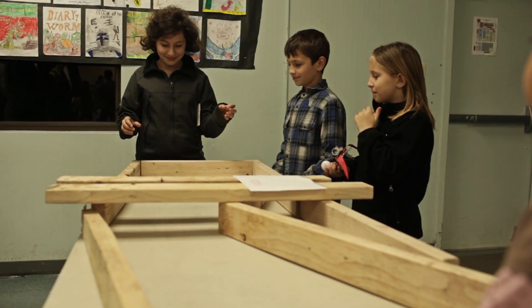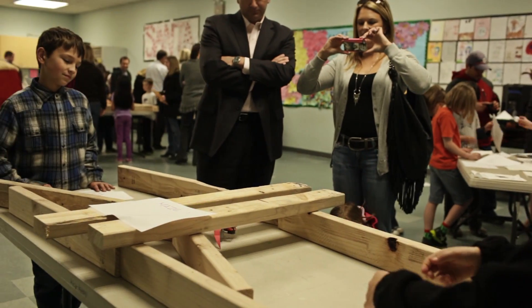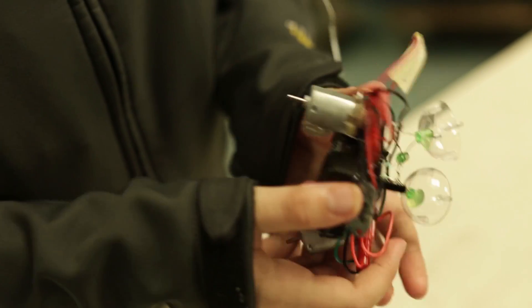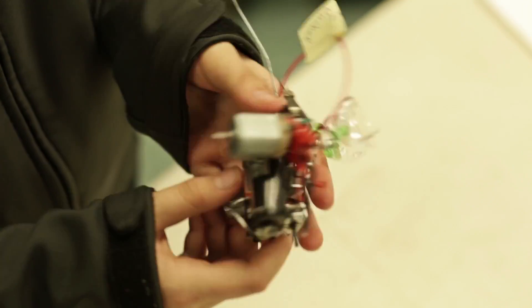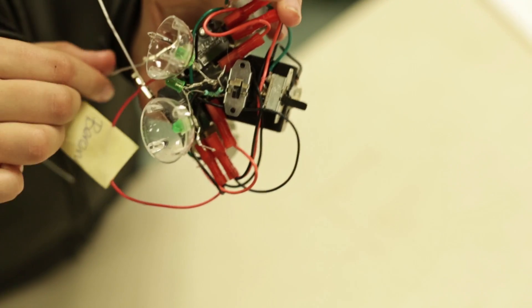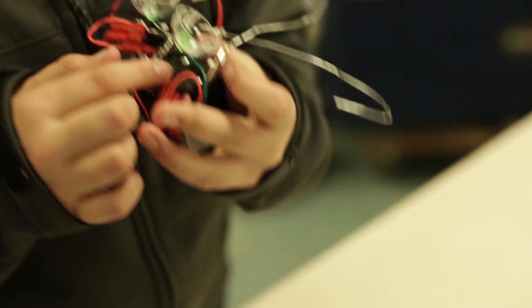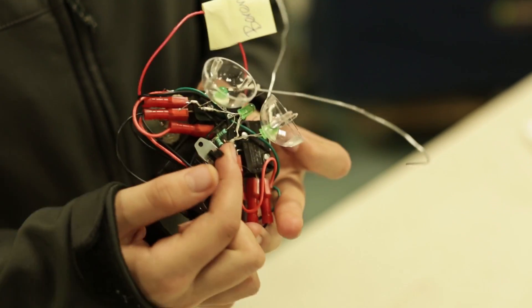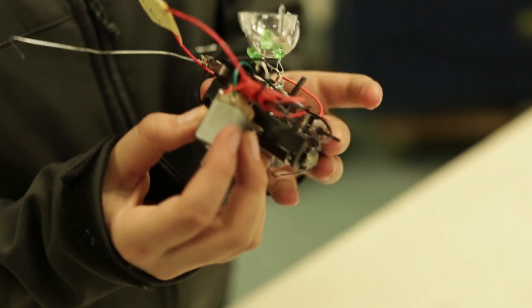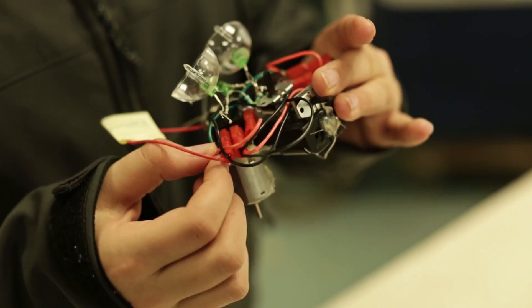The resistors separate LEDs from getting too much electricity. These are the LED lights right here. These are the switches. Battery holder. Battery holder with batteries in it. These are paper clips. These are other kinds of switches. These are resistors. These are the motors. This is the starter that we started the wires on with.